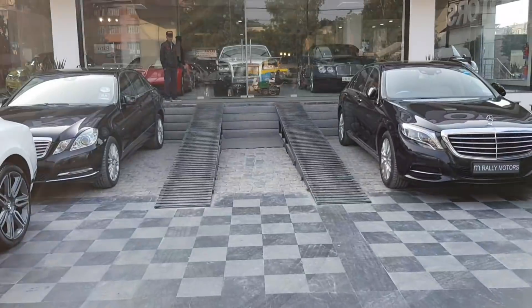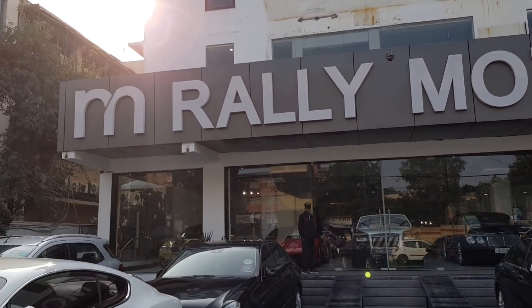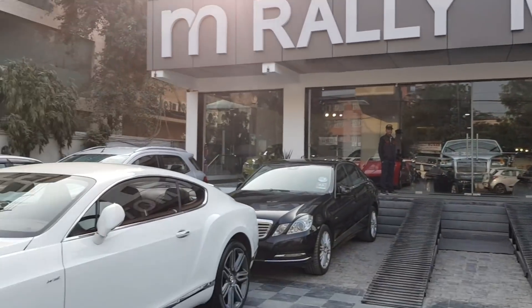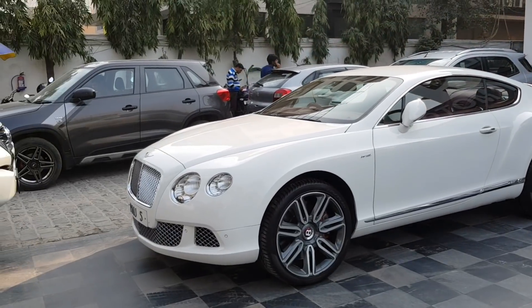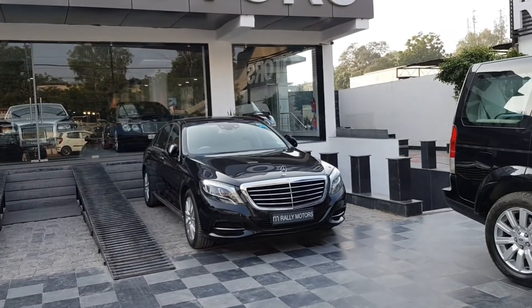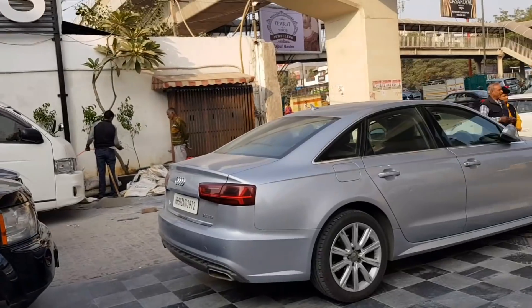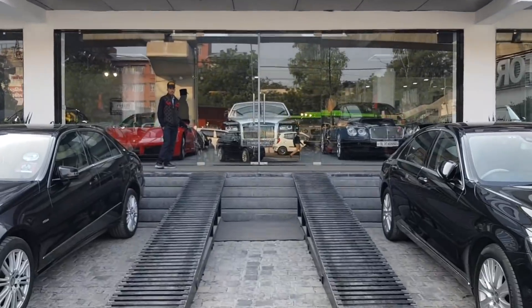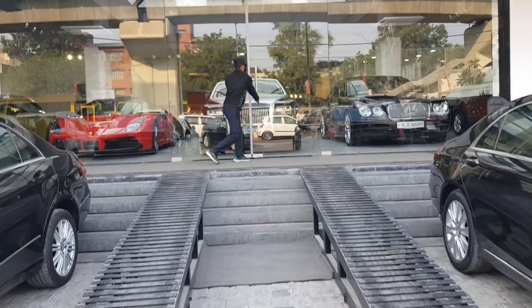I'm just standing right in front of the entry gate of the showroom. As you can see, they have a huge board written over here — Rally Motors. Just outside the showroom you'll see a Bentley Continental GT over there. We have a Mercedes over here, we have a Mercedes S-Class. So we have a kind of lineup over here. Let's move inside and see what they have got.